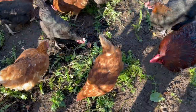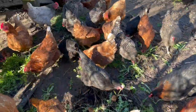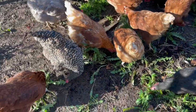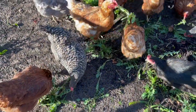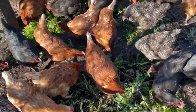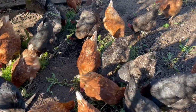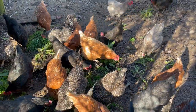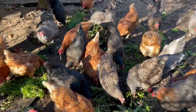Now I'm only recycling them into the hens and then I eat the eggs, or friends and neighbors eat the eggs. But this is what I do with a lot of my garden weedings, and you can see they love them. And this is what I do to give them their herbs.